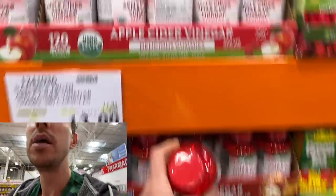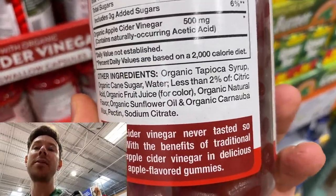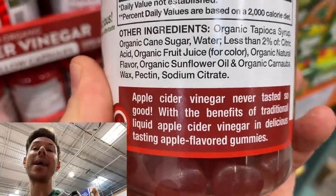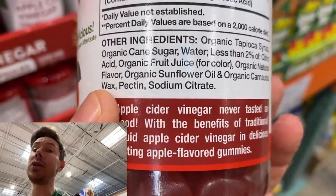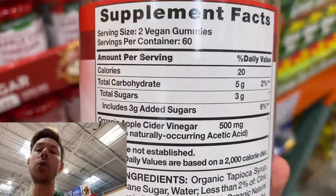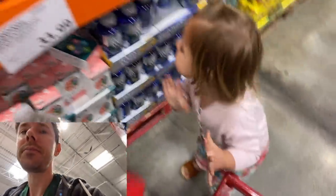Do not get the gummies, because you go from having no other ingredients to all of a sudden having tapioca syrup, sugar, cane sugar, more sugar, processed sunflower oil, natural flavor. By the way, carnauba wax is the same thing they use on cars — it's just a food-safe version. It's gross. You do not want that, and there's three grams of added sugar. Put that back.